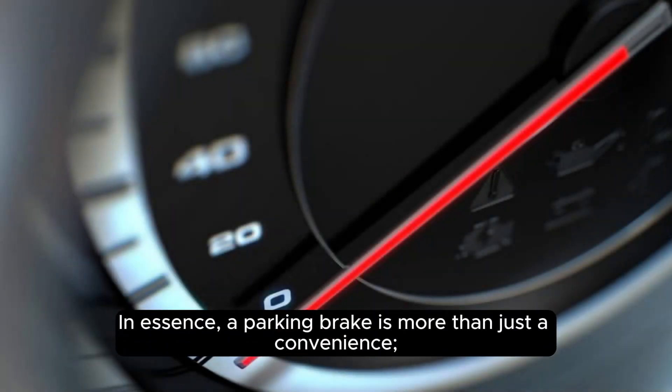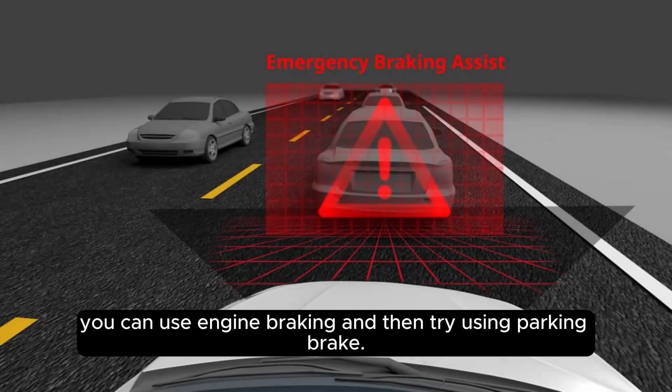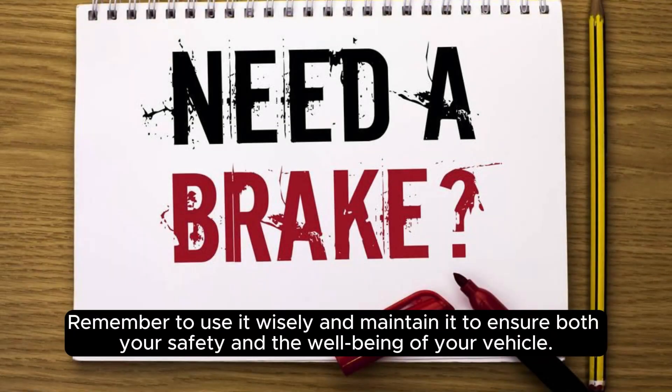In essence, a parking brake is more than just a convenience. It's a safety feature that can help stop your car when really necessary during an emergency, but not at high speeds. Instead, you can use engine braking and then try using the parking brake. Remember to use it wisely and maintain it to ensure both your safety and the well-being of your vehicle.